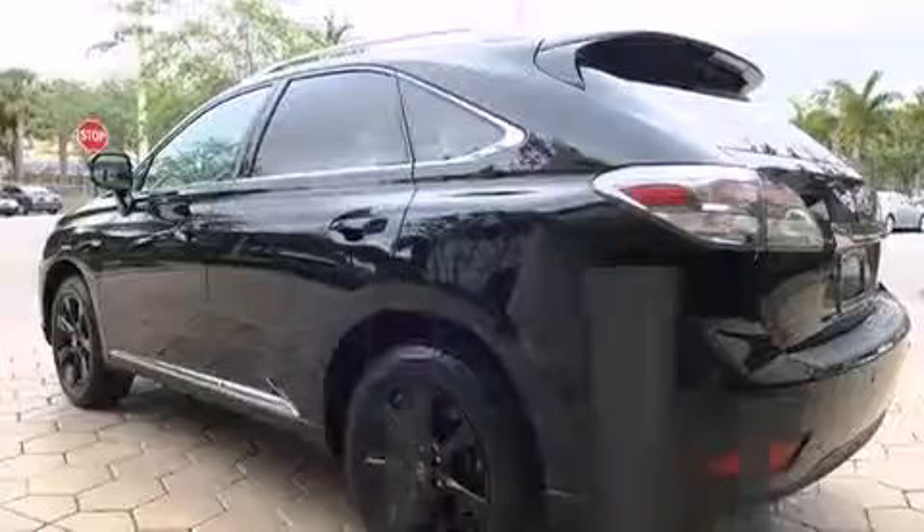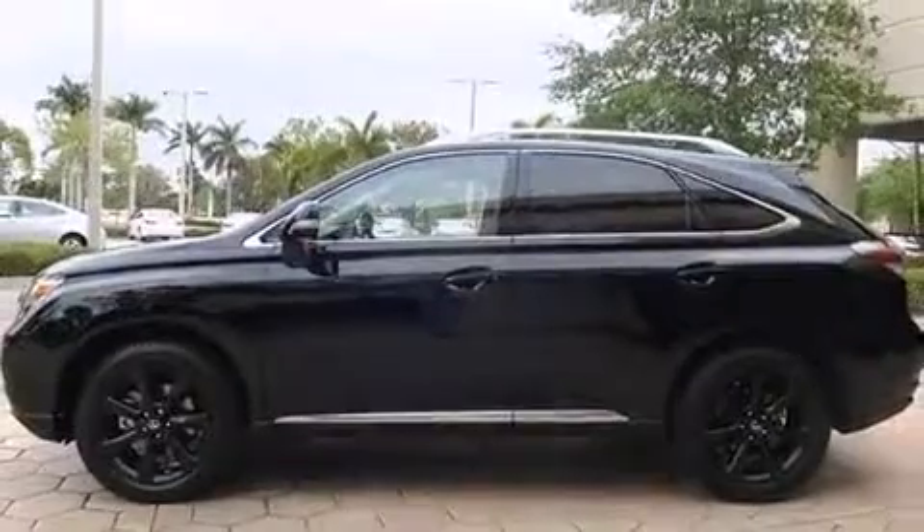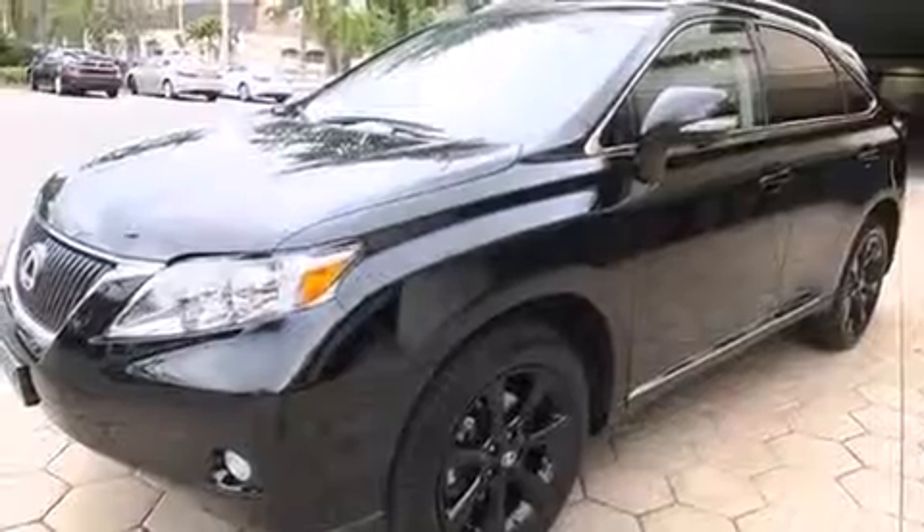All of the premium features expected of a Lexus are offered, including a leather steering wheel, a built-in garage door transmitter, an automatic dimming rear-view mirror, power door mirrors and heated door mirrors, remote keyless entry, and power seats.